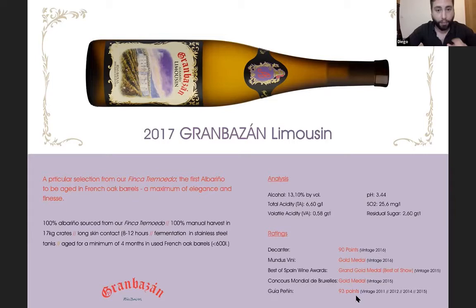They had to accept it, and a whole new classification — barrel Albariños — was developed as a result. For Limousine, the grapes come from Finca Cremojedo right next to the winery. We ferment in stainless steel, and in the final third of fermentation we transfer to French oak barrels ranging from 225 to 600 liters — 600 liters being the maximum permitted. The wine finishes fermentation there and remains on the full lees for at least four to five months.